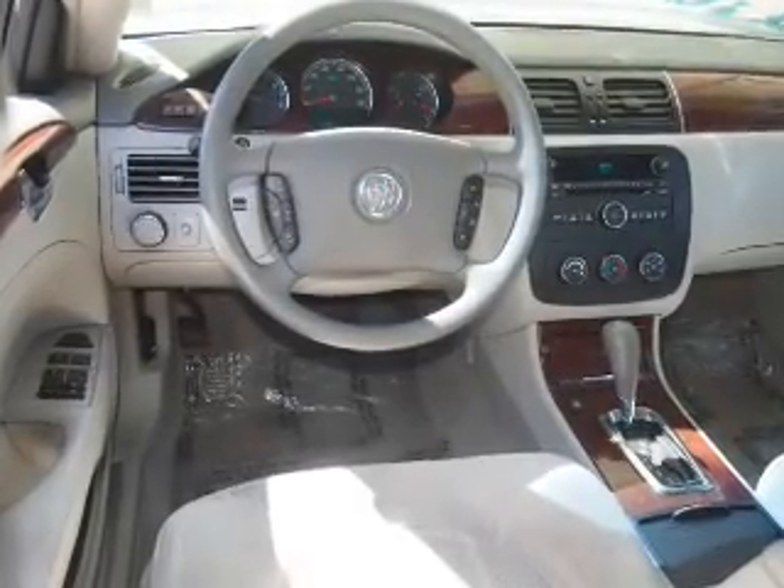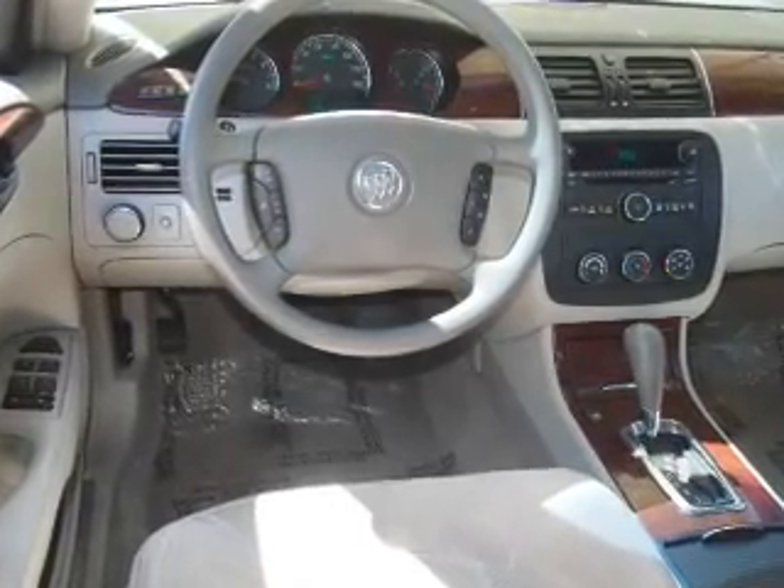A trip computer, power outlets, air conditioning, power door locks, and power windows.